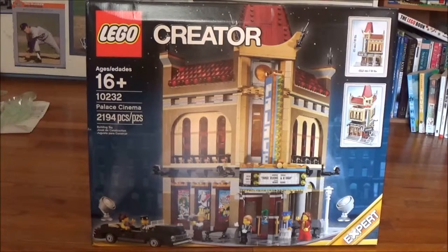This is BrickFan77, and today we have the LEGO Creator Palace Cinema. It's recommended for ages 16 plus. It's set number 10232, and it has 2,194 pieces. It is 38 centimeters, or 15 inches tall, and 25.5 centimeters, or 10 inches wide. And it has 2 levels plus the roof. It's got fabulous exterior details, and it is on the LEGO Creator Expert line.